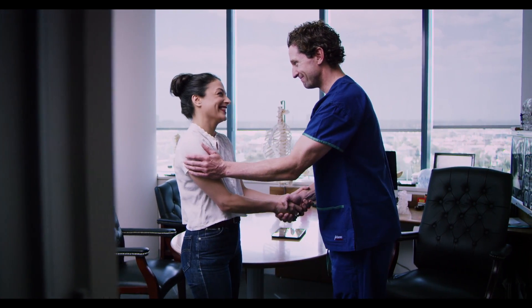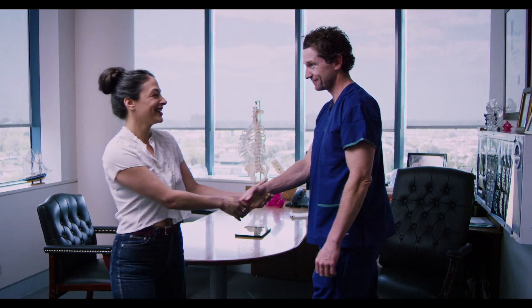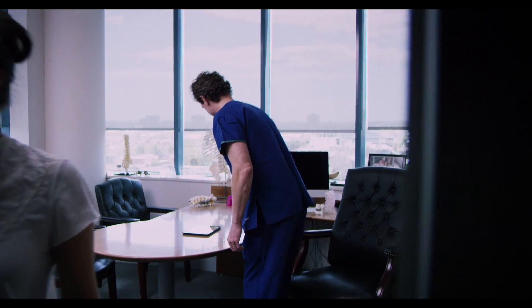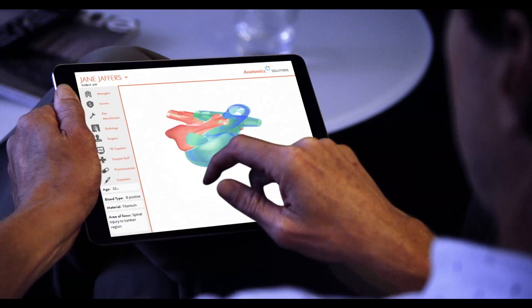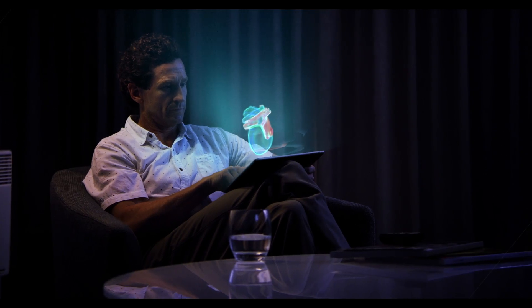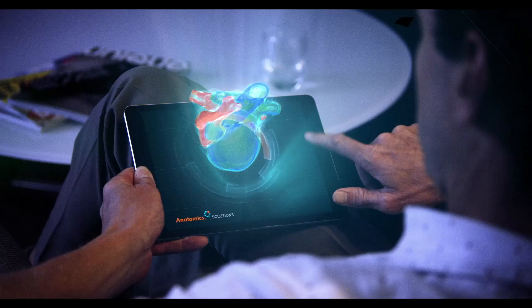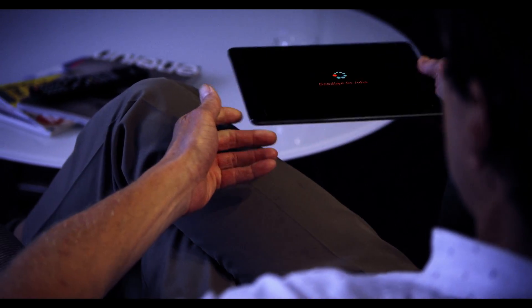Jane is now able to confidently walk again. The benefits of personalized medicine are only beginning to be explored. Imagine the possibilities in the next 10 years. Anatomic Solutions is at the heart of this technological revolution — and you could be too.